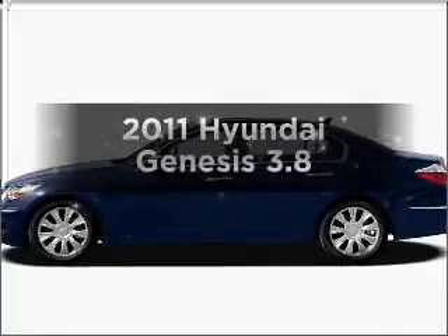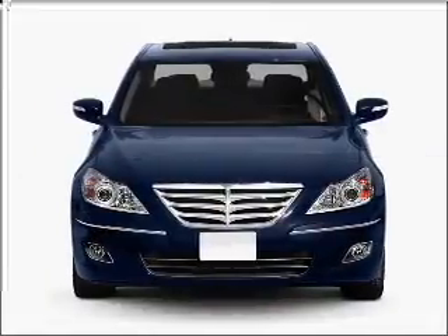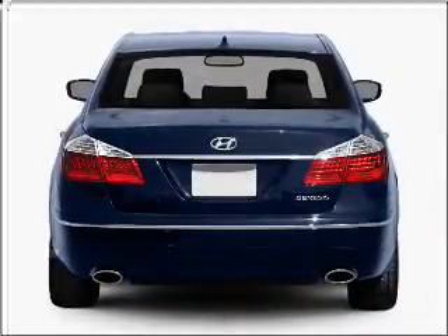Get noticed in this 2011 Hyundai Genesis. If you're looking for a first-rate auto, this one could be yours today. With a solid six-cylinder engine connected to a smooth-shifting six-speed automatic transmission, stand out from the crowd with premium wheels.